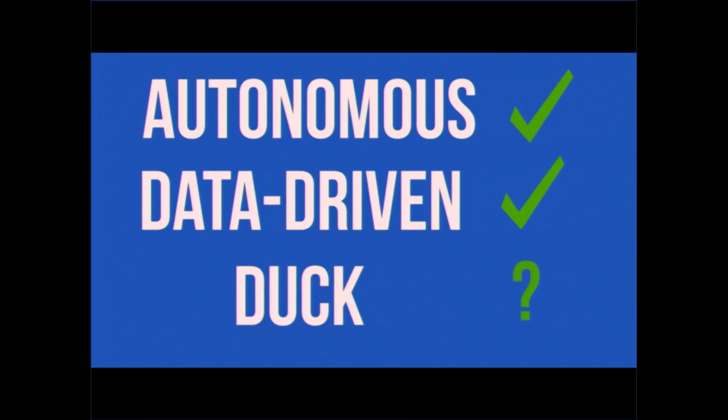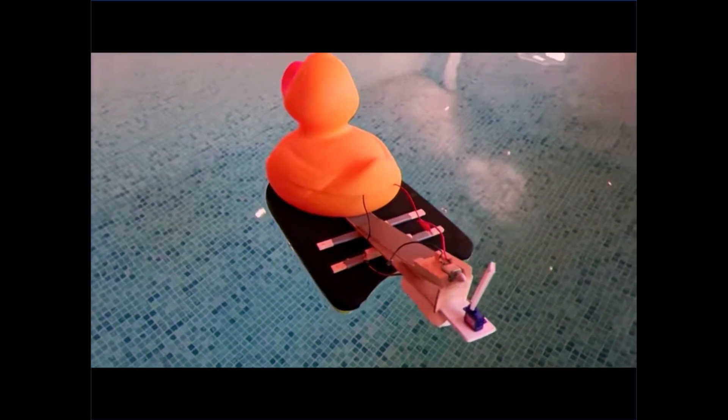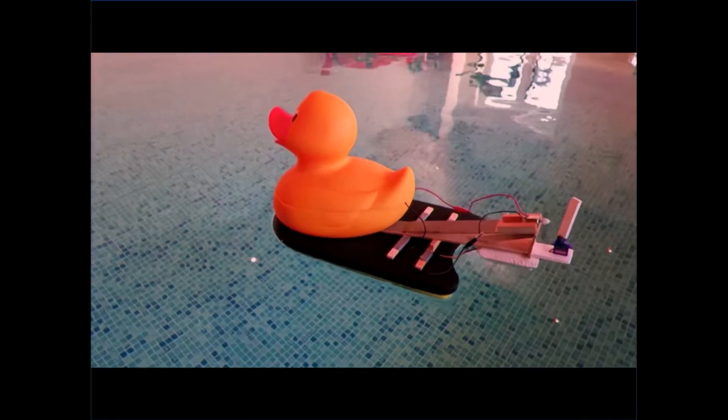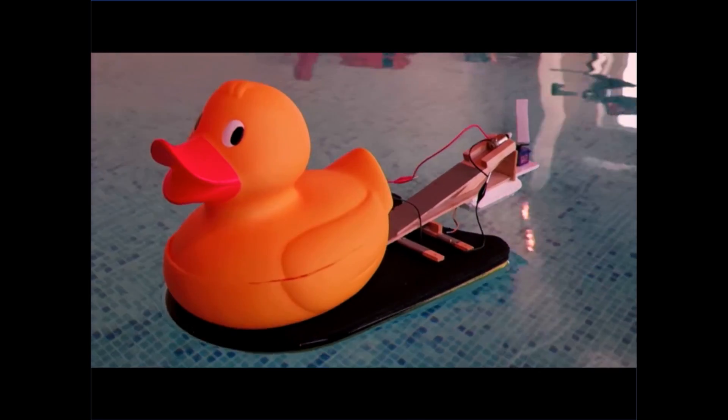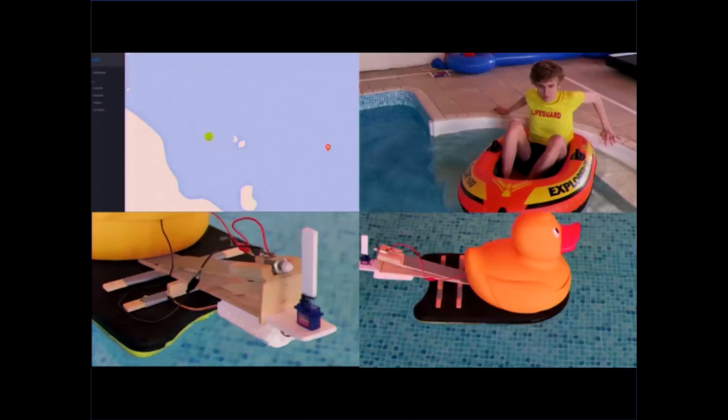It's fully autonomous. It's fully data driven. It's fully duck. We're bringing open data to the open ocean. Inexpensive to build and very efficient, this truly has the potential to be a category-defining innovation.